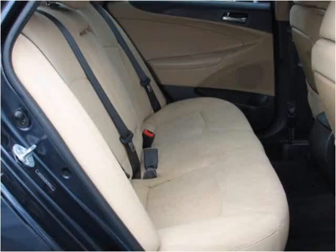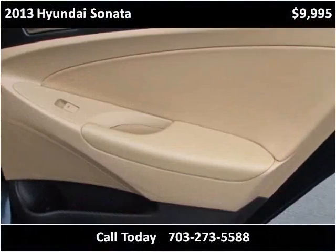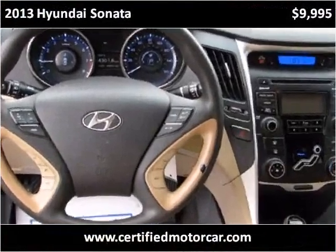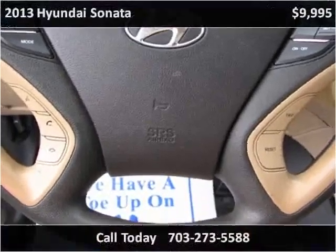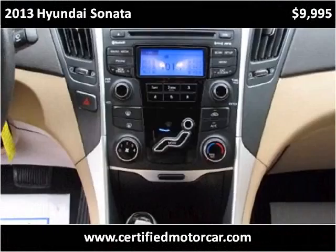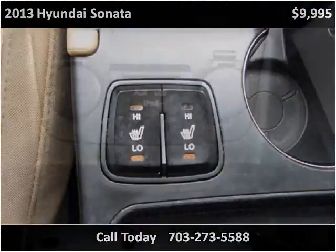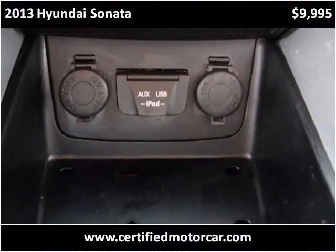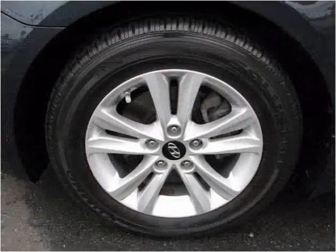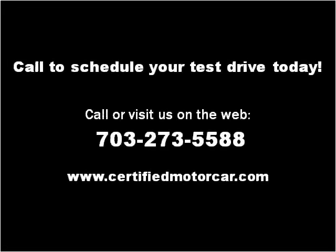Thank you. Please visit our website at CertifiedMotorCar.com.